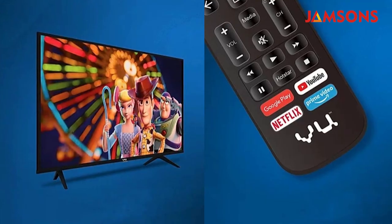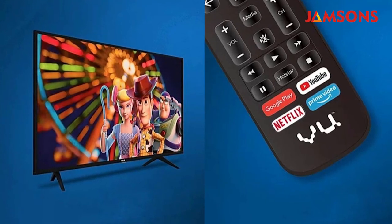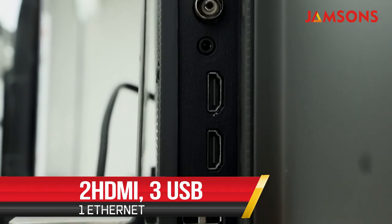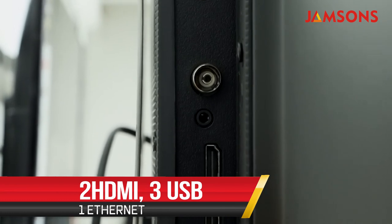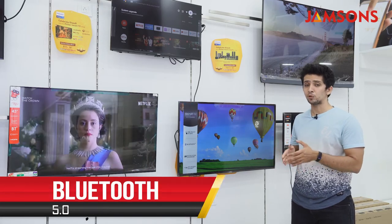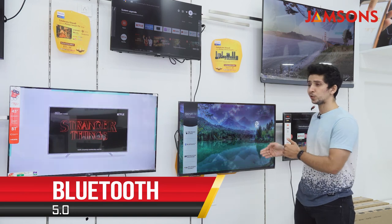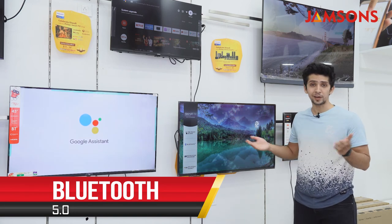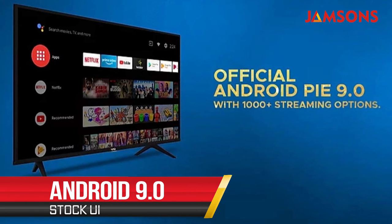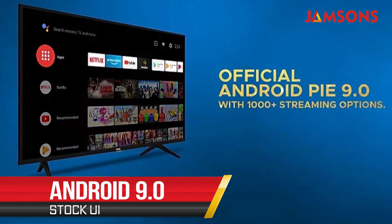Overall, most features in this unit are above expectation for the price. The TV is slim, weighs about 10 kg, and can function as both a wall-mounted or tabletop display. For connectivity you get two HDMI ports, three USB ports, an Ethernet port, built-in Wi-Fi at 2.4 GHz, and Bluetooth 5.0 so you can send audio to a Bluetooth soundbar or headphones. The Vizio 43-inch Smart TV runs on Android 9 with a stock UI that is clean and responsive.